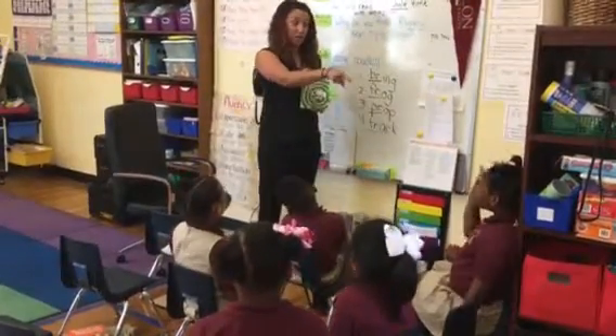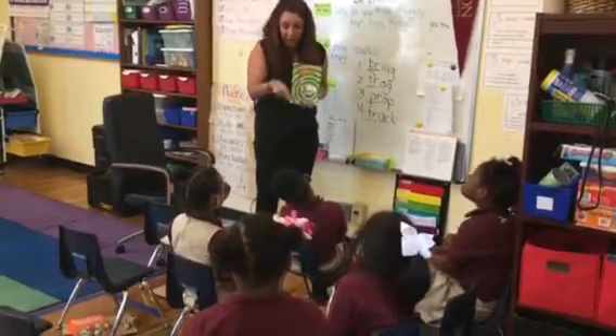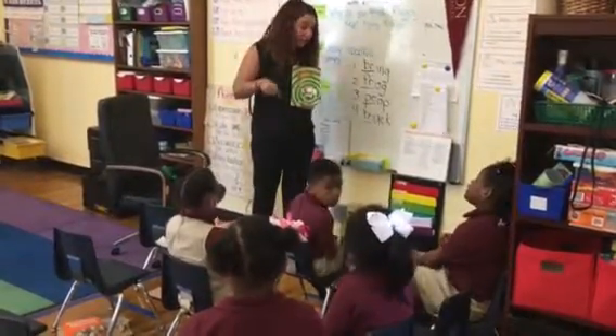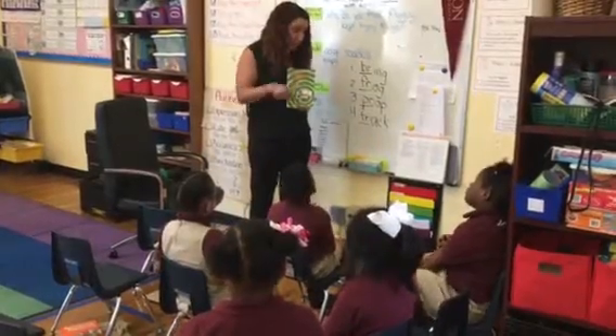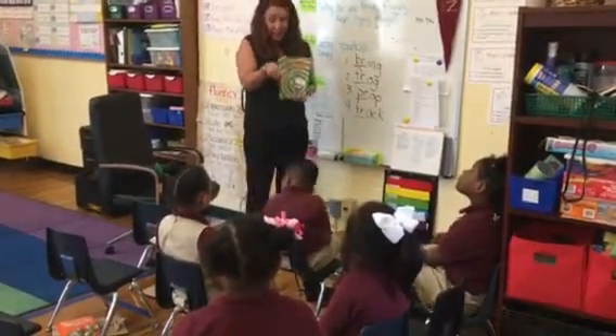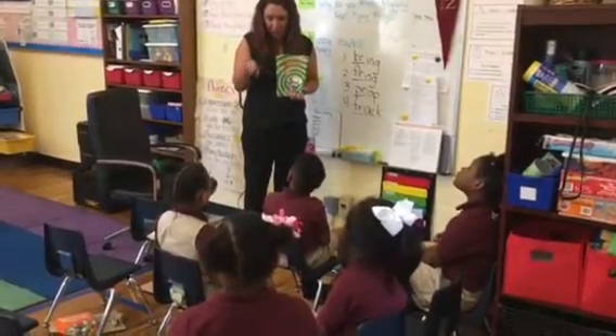We are sitting up straight and tall. We're working on reading with expressions. Good readers always read with expressions so we can know exactly how the character feels throughout the story.